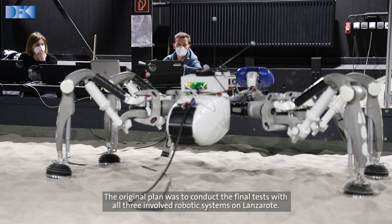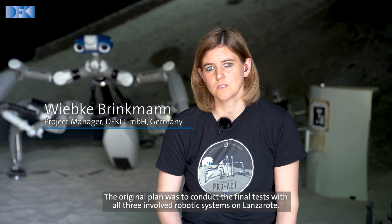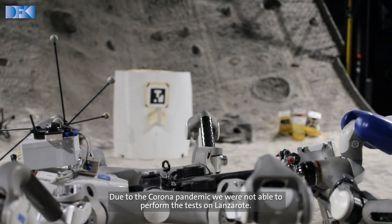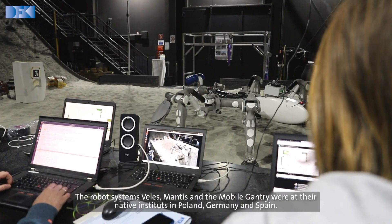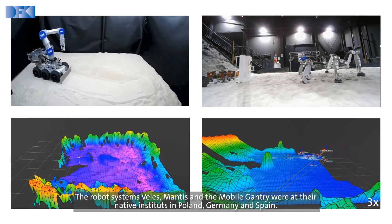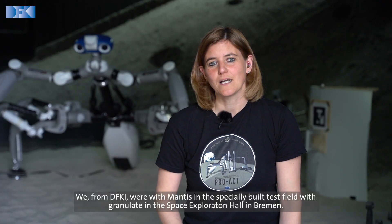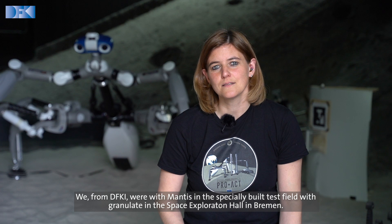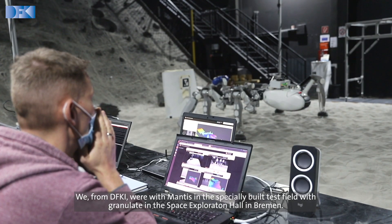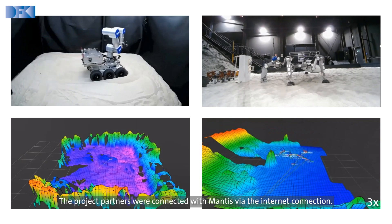The original plan was to conduct the final task with all three involved robotic systems on Lanzarote. Due to the Corona pandemic, we were not able to perform the task there. The robot systems — VELES, Mantis, and the Mobile Gangway — were at their native institutes in Poland, Germany, and Spain. We from DFKI were with Mantis in a specially built task field with granulite in the Space Exploration Hall in Bremen, and the project partners were connected with Mantis via the internet.